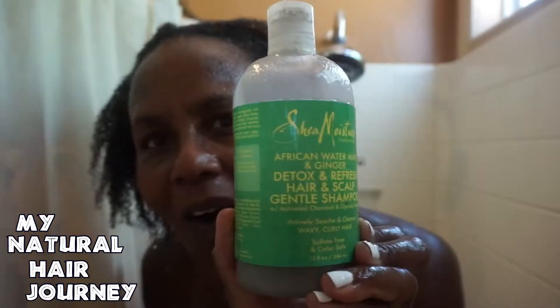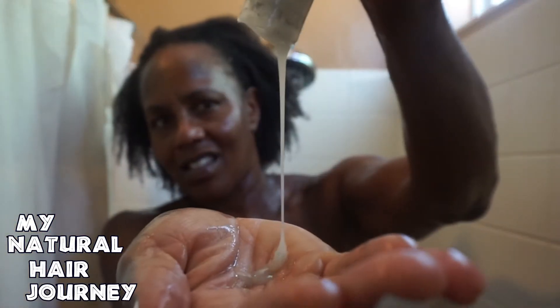And show you what it takes to take care of type 4 hair and what a real wash regimen looks like.